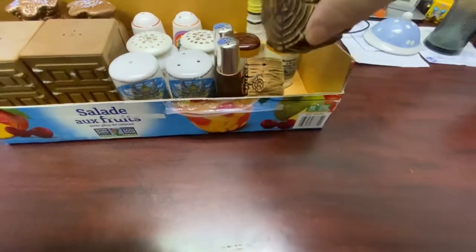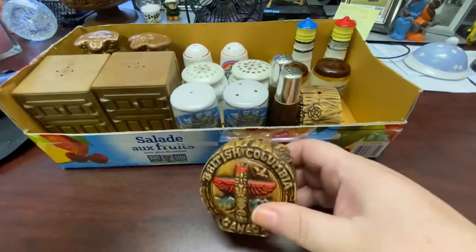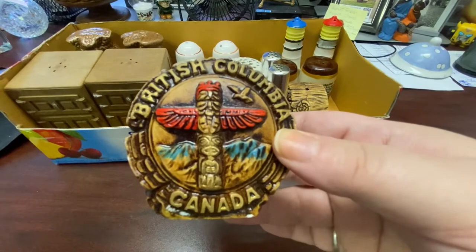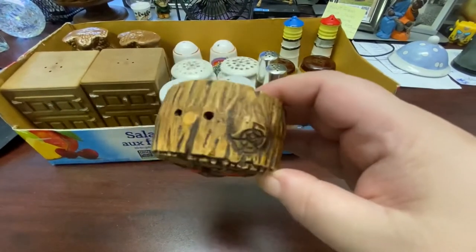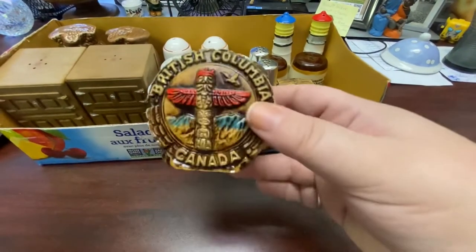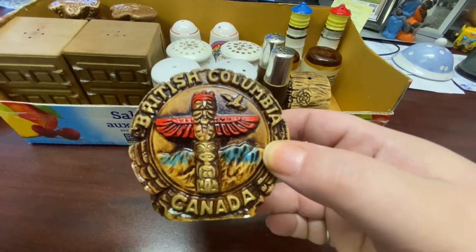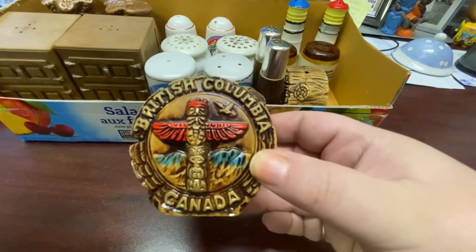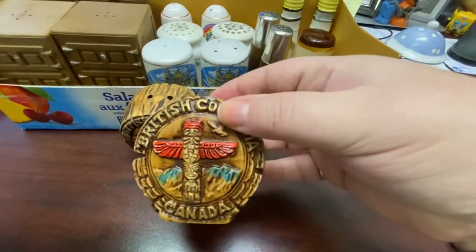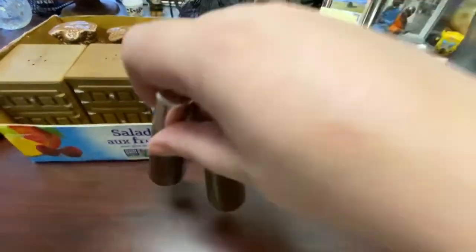Let's go through them. Here is the first set — they're from British Columbia, Canada. I'm Canadian, from Alberta, which is next door to BC. These salt and pepper shakers are so cute because they're shaped like a cut log, which is what BC is known for. It's got mountains in the background and a beautiful totem pole with a bird.